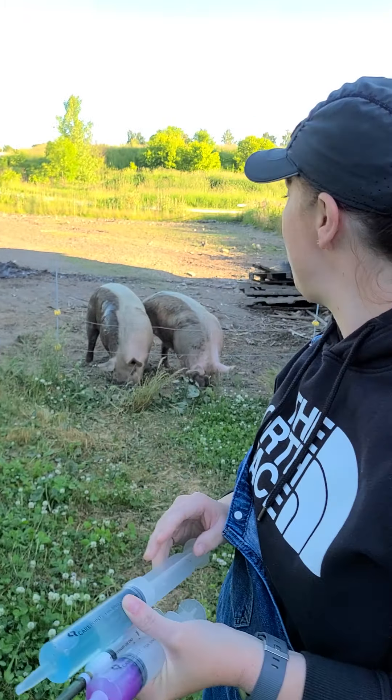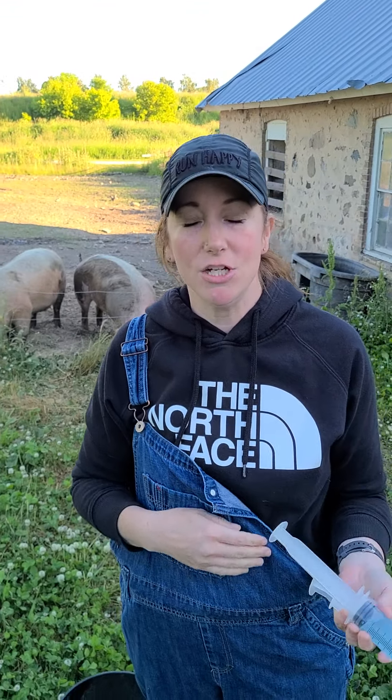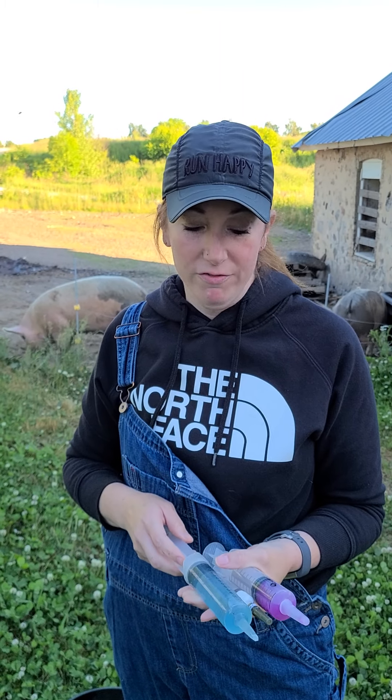She is thankfully a little bit better. You can see she's out with her sister Chloe, but the other day she was not getting up, she wouldn't eat, she wouldn't drink. When I checked her temperature, it was 105 degrees, and for pigs, normal body temperature is 102 to 104. So she was definitely under the weather and fighting some sort of infection.